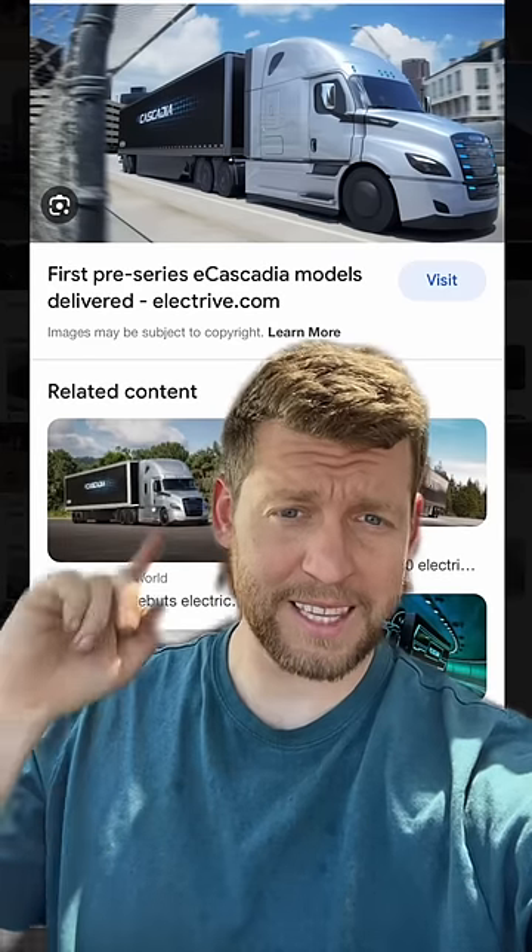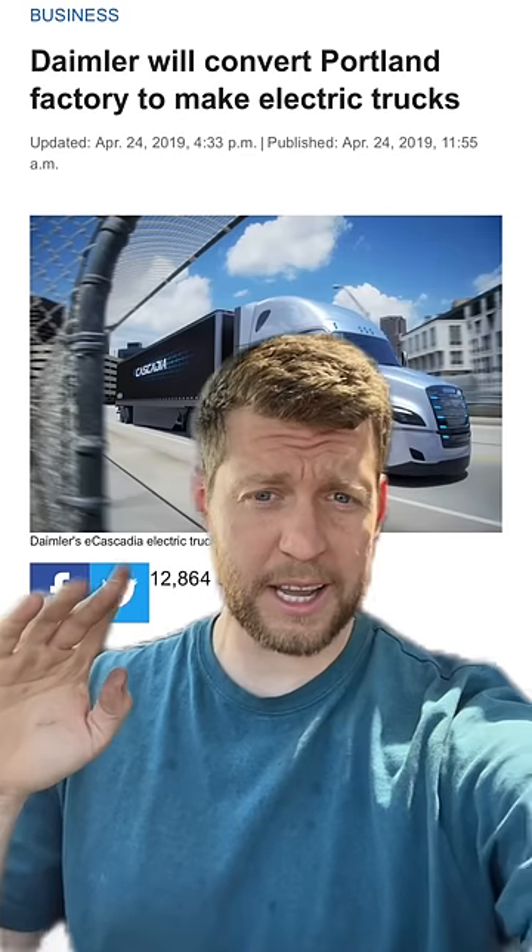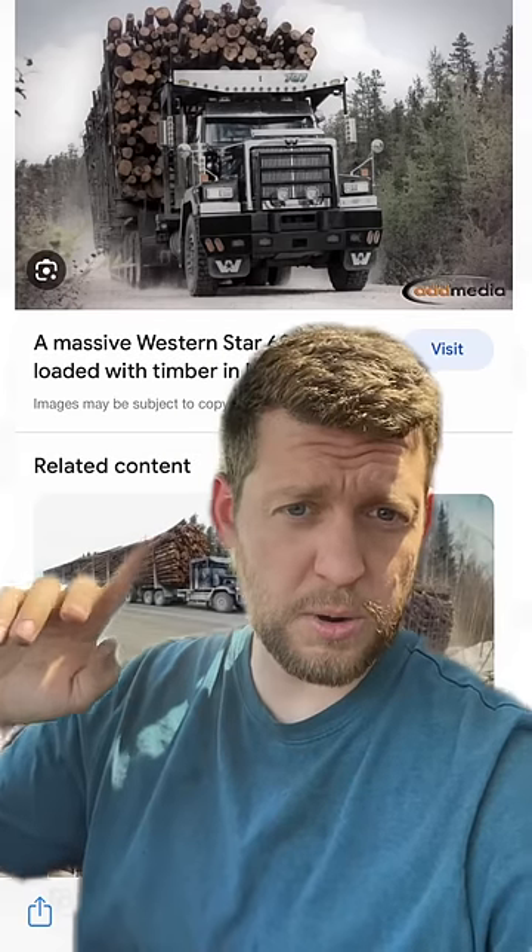They got rid of it to make the electric Cascadia. Seriously, Daimler closed the factory that used to make the 6900 in order to make this. These workhorses are gone now.